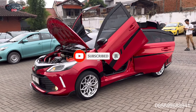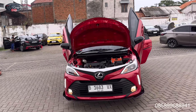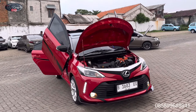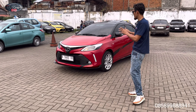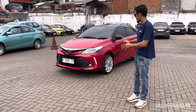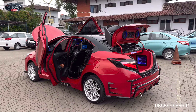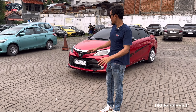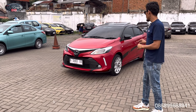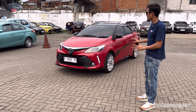Ini warna merah, warna merah Ferrari. Dan ini benar-benar paket full upgrade. Kayaknya kalau misalkan saya sebutin berapa biaya upgradenya, teman-teman itu pasti kaget. Ini harga upgradenya sudah hampir sama seperti harga satu mobil standar tahun 2016. Jadi untuk harganya nanti saya taruh di bagian deskripsi saja. Jadi ini sekarang akan kita bahas perubahan apa saja yang sudah kita lakukan di mobil ini dan apa saja yang kita pasang.